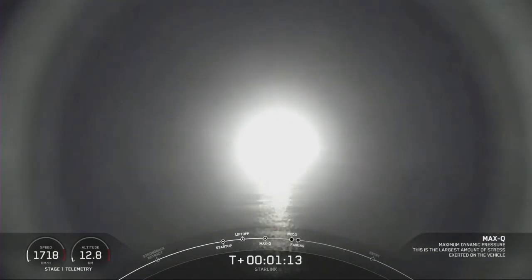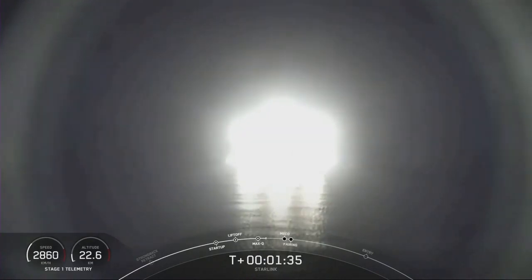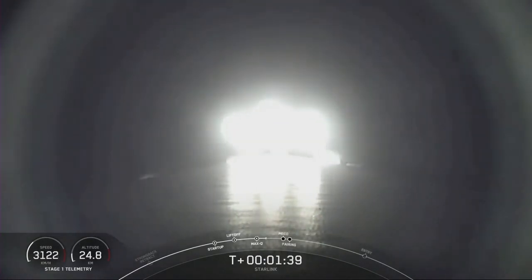Max Q — that's the phase of maximum aerodynamic pressure on the vehicle — passing through that now. Now we should be seeing that plume expansion. Gotta love that plume expansion.